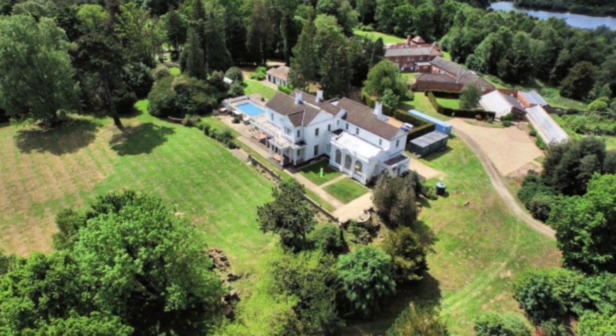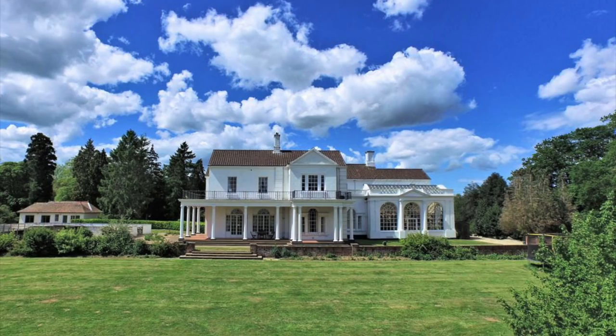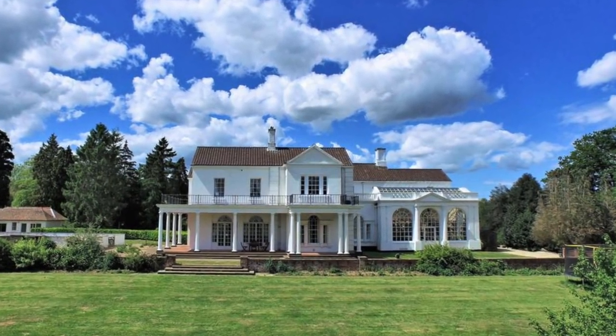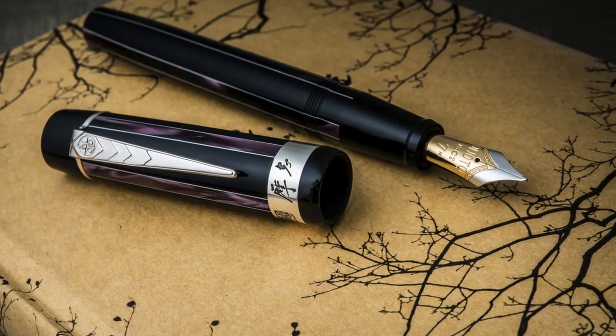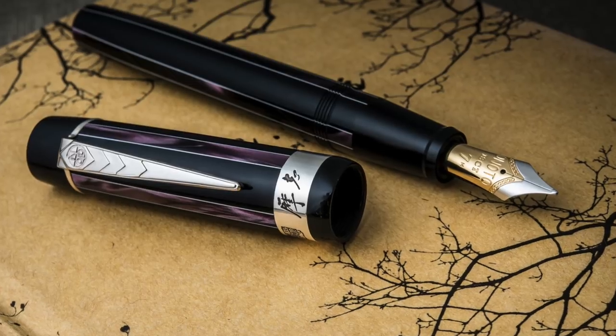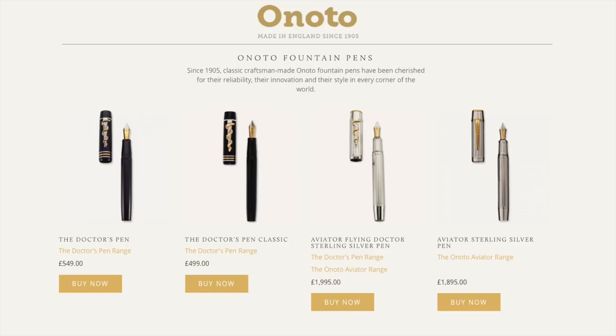Onoto is now headquartered at Colney Hall in Norwich in the UK — a stunning 18th century mansion. Since 2005, Onoto have been making a lot of new fountain pens and rollerball pens. Here you can see a selection of the pens available, including the Doctor's Pen and the Doctor's Pen Classic, along with the Aviator Flying Doctor sterling silver pen.